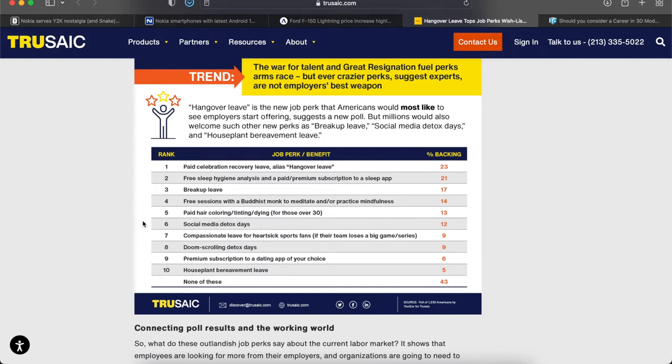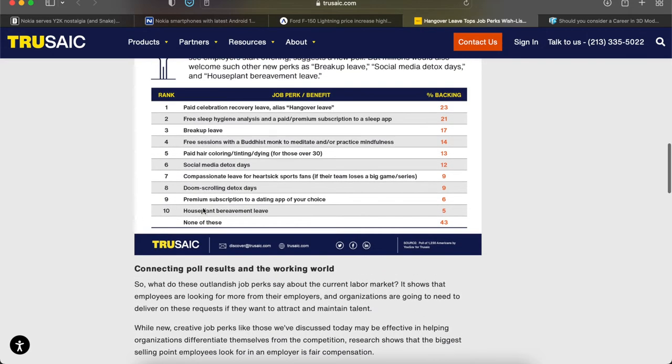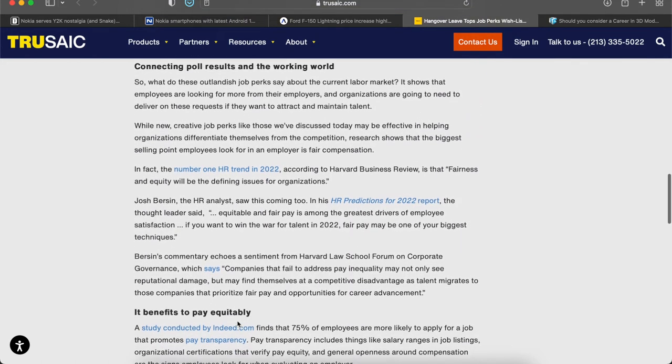That's an interesting one — I didn't expect that to be on there. Social media detox days, compassionate leave for heartbroken sports fans — we talked about that. Doom scrolling detox days were also on the list. A premium subscription to a dating app of your choice — why would an employer pay for you to date somebody? House plant bereavement leave was actually last on the list at five percent. I actually thought that would be higher — maybe if your plant dies you want to date somebody now.